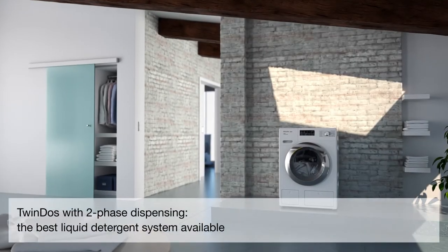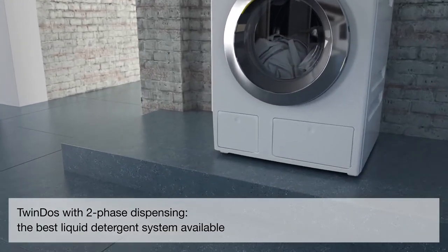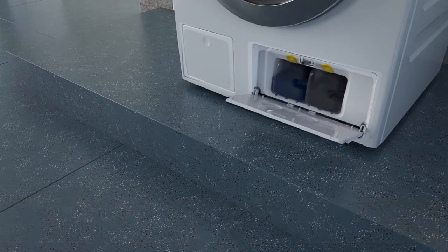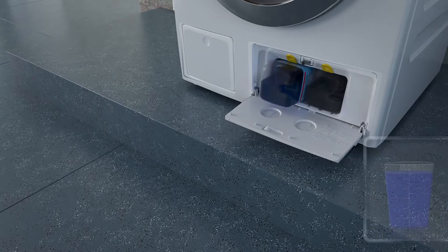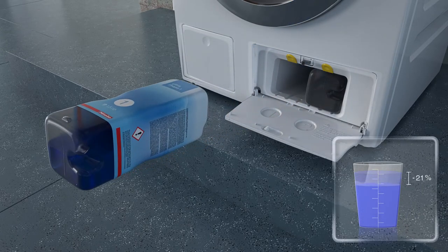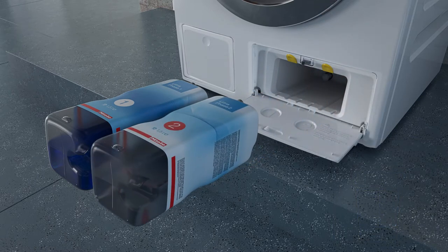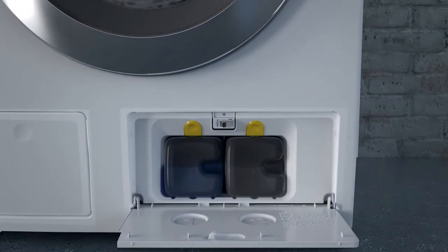TwinDOS with two-phase dispensing — the best liquid detergent system available. TwinDOS is an integrated automatic dispensing system for liquid detergent components. Automatic dispensing cuts detergent use by up to 30%. Used in combination with Miele's two-phase dispensing system, UltraPhase 1 and 2, it also achieves the very best washing results.